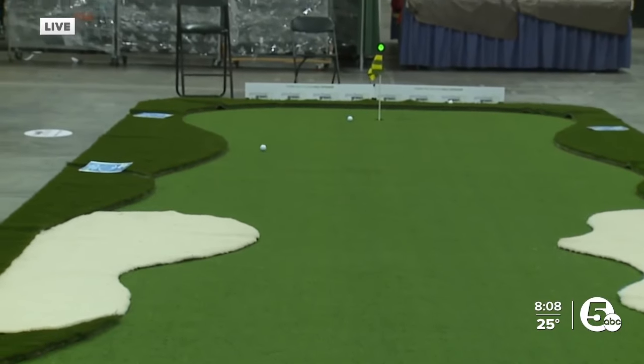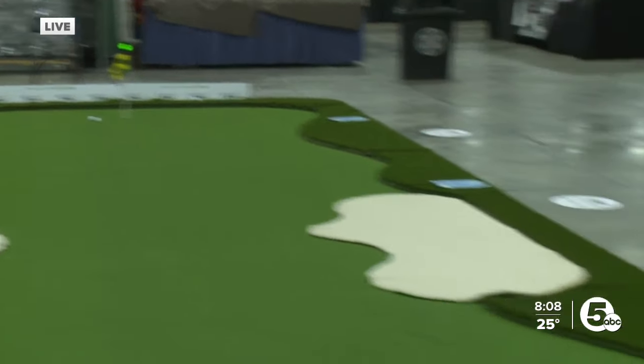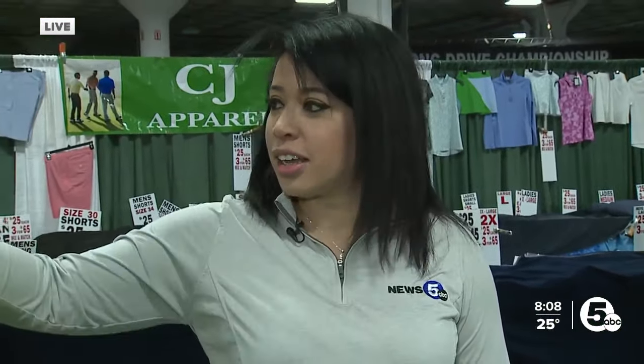The good news is it's here all morning, all weekend. I'm going to try this out a little bit more. Golf show starts today at 9, goes till 5, tomorrow 10 to 4 here at the IX Center. Long putt challenge — just one of the many things to do. I'm going to work on my game, I promise. You looked great — I mentioned putt-putt, but that is much harder than that, so props to you. We're excited to check back in in a little bit.